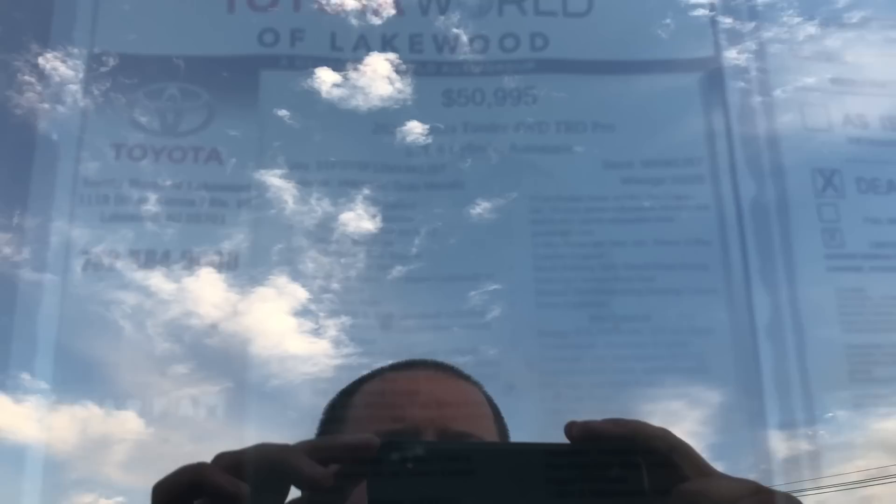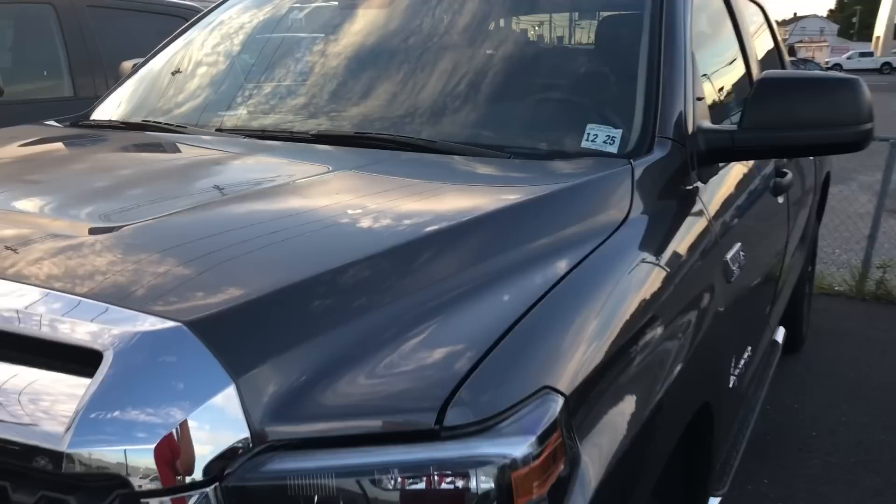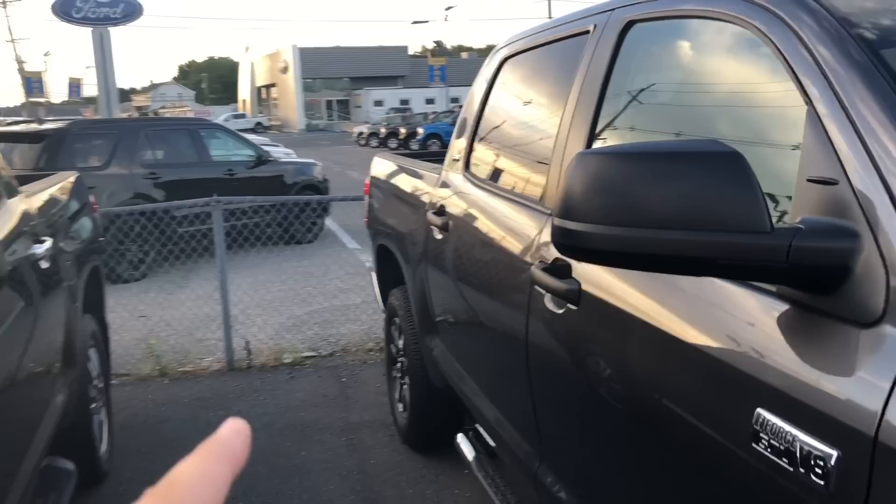This one is $50,995, a 2021 with 16,225 miles. A nicely loaded Crew Max — and let's not forget, no matter what trim you get in Crew Max, that window goes all the way down. A beautiful truck.